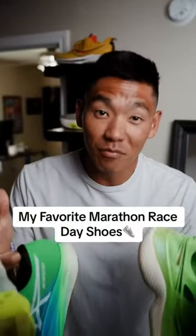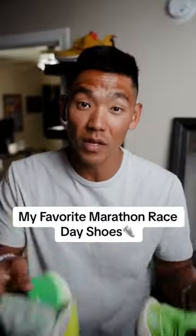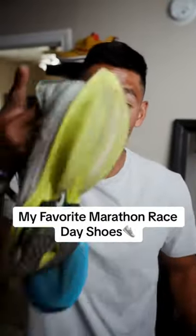I ran five marathons in five months and I wore a different pair of racing shoes for every single one of them. I'm going to rank my least favorite to my favorite race day shoe.